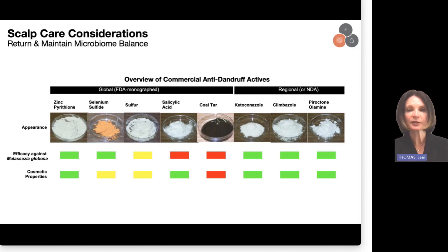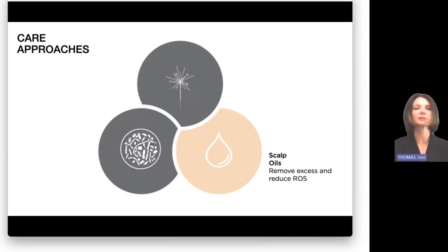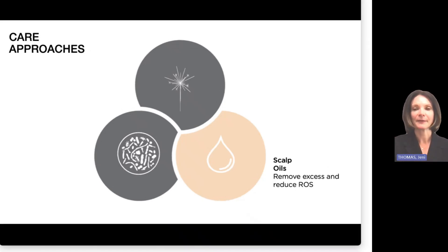Salicylic acid is another common one. It's shown in red against Malassezia because that's not the mechanism through which it works. It works through more of an exfoliating mechanism as a keratolytic — it's believed to break up the clumps of skin cells that would form the flakes, so you remove those flakes as you wash. So it's working more on a dandruff symptom than on the fundamental factors.